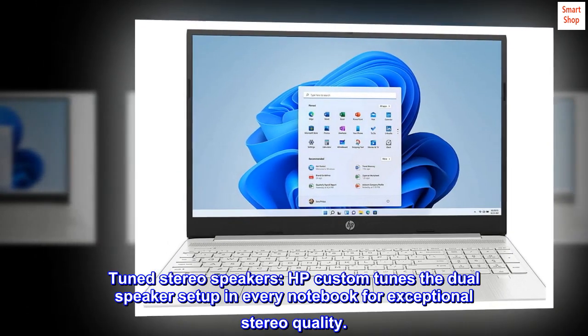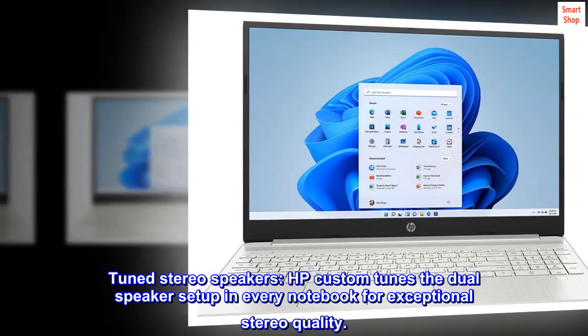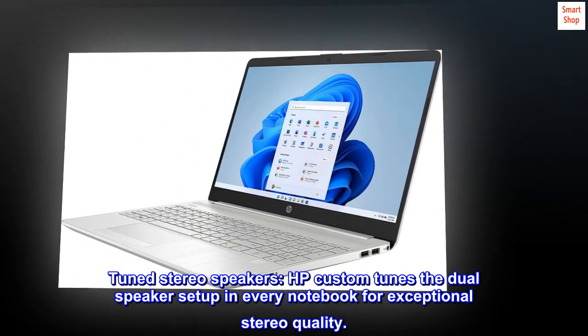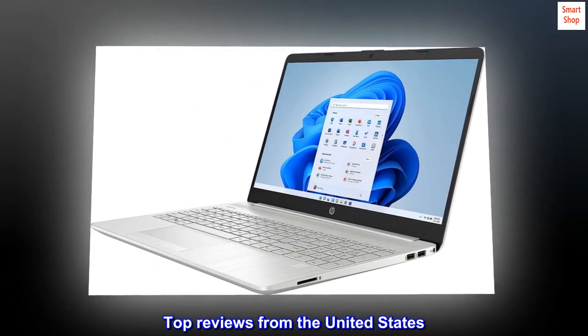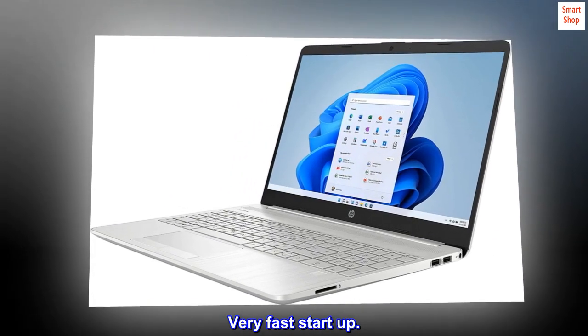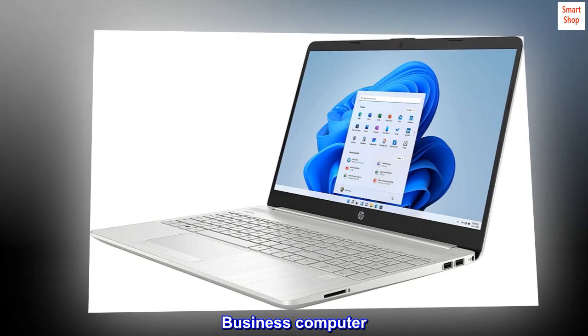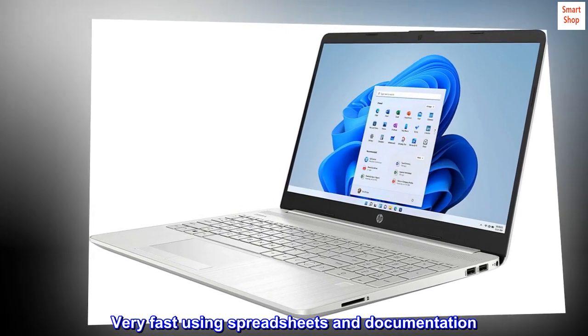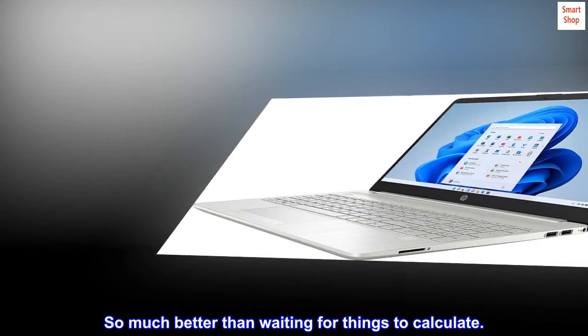Tuned stereo speakers: HP custom tunes the dual speaker setup in every notebook for exceptional stereo quality. Top reviews from the United States highlight very fast startup, great performance as a business computer, and speed when using spreadsheets and documentation.